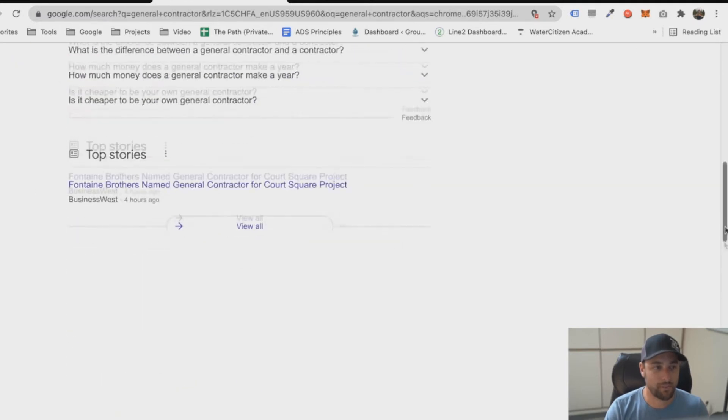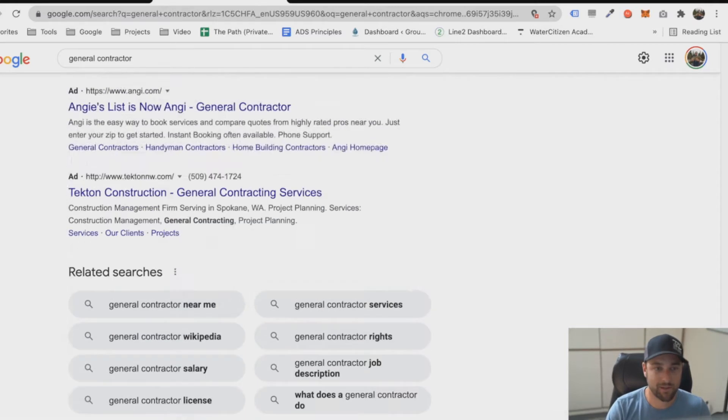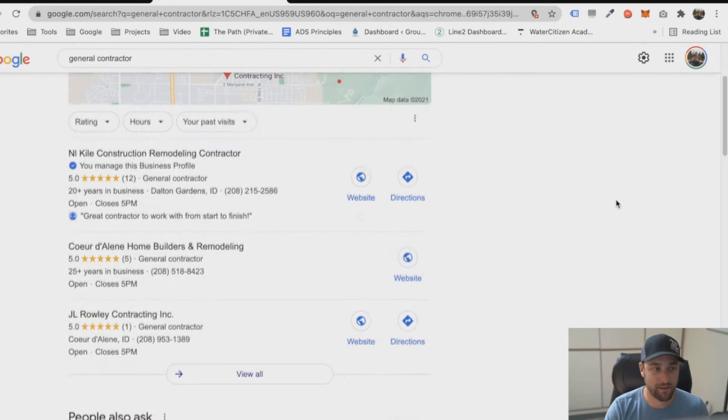If you scroll down to the bottom of the page there's going to be a bunch of related searches: 'general contractor near me,' 'general contractor salary,' 'general contractor services.' Google is telling us what it thinks we might be looking for, and if we just pay attention to what it's showing us we can start to get an idea of how it thinks.